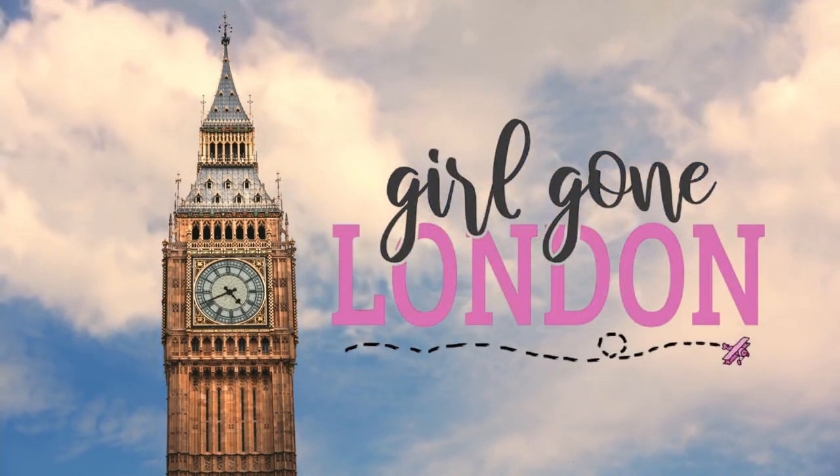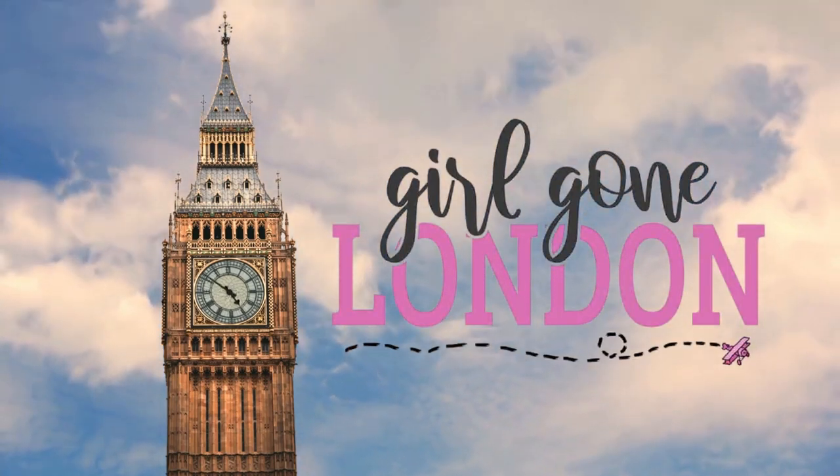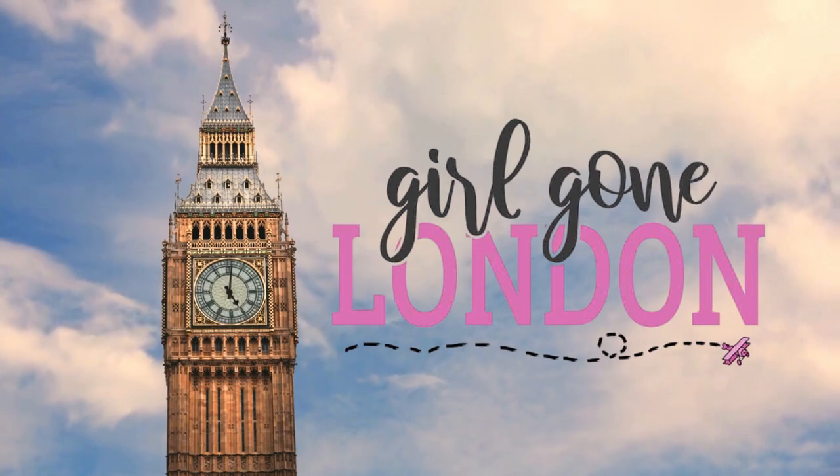Welcome back to the Girl Gun London channel. If you're new here, my name is Kaylin. I'm a dual UK and American citizen. And today I am reacting to some really bizarre American products.